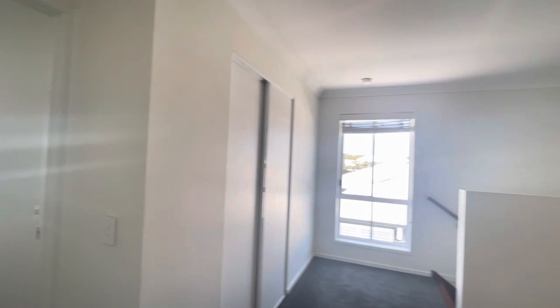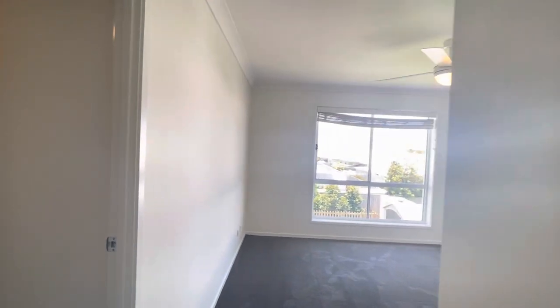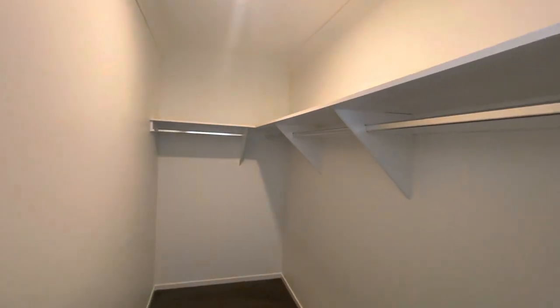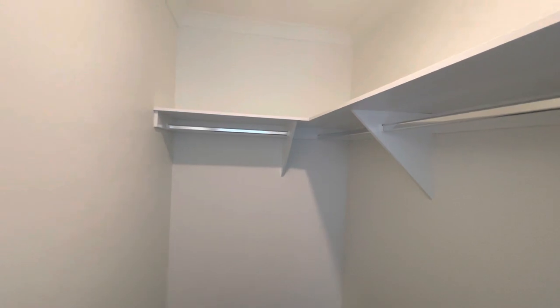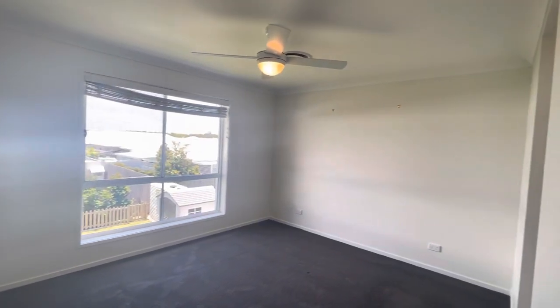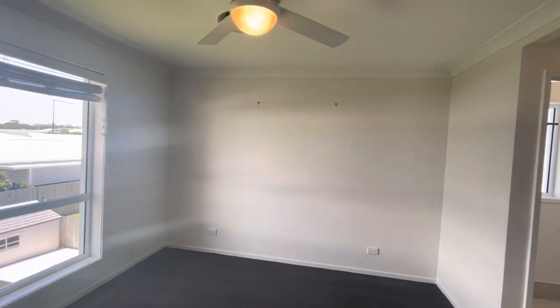Now heading through to the master bedroom. Coming through the entryway, to our left we have a quite deep built-in with heaps of room. The master is also serviced by a ceiling fan and ducted AC.